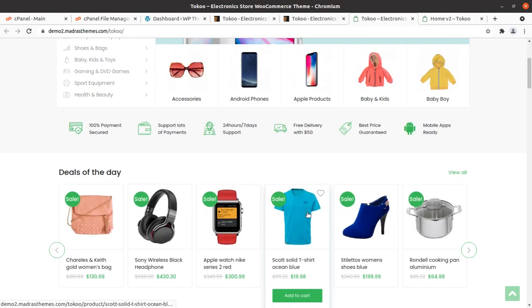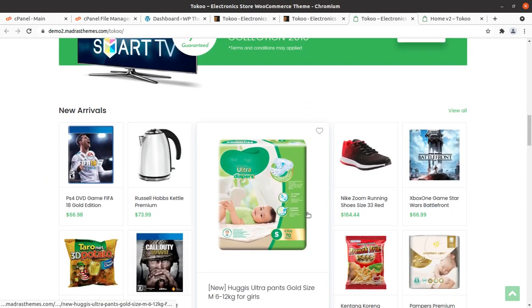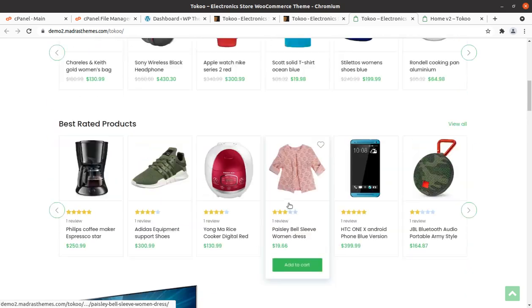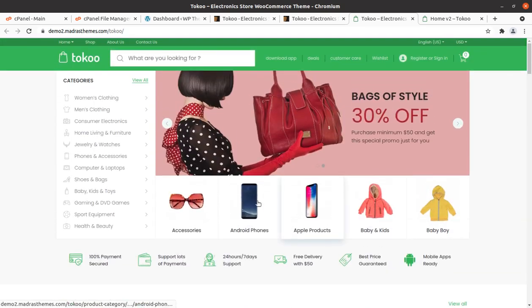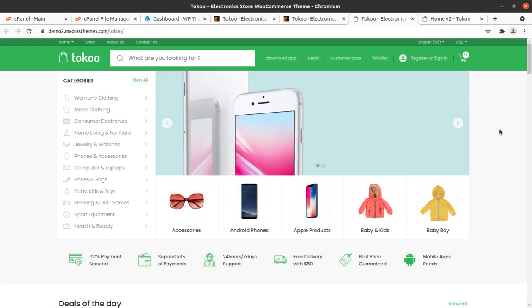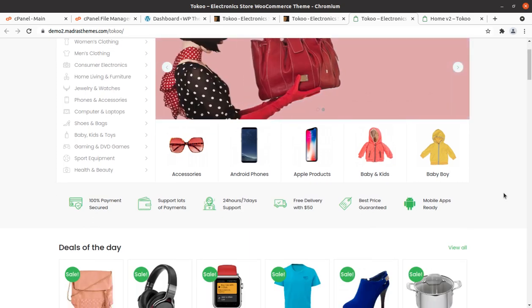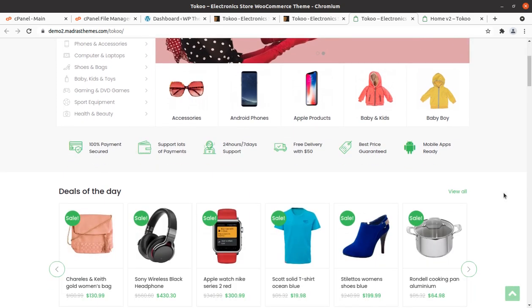Hi friends, this portal is a great example of a wonderful e-commerce website. This is a WordPress website using WooCommerce and we are going to make an e-commerce website for electronics and related items store in this video.